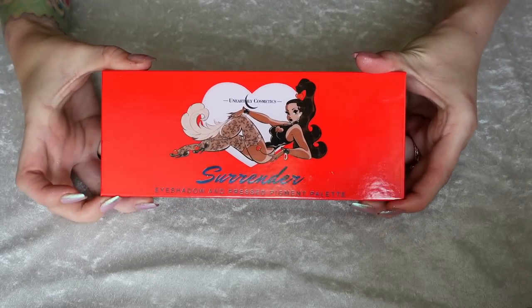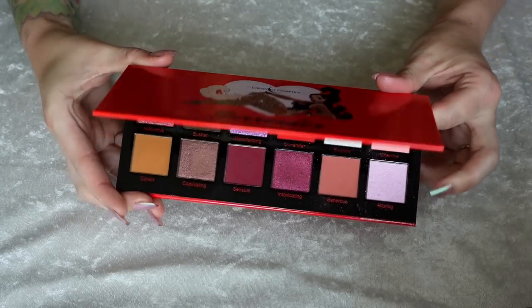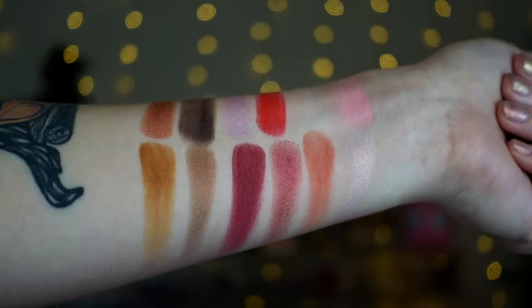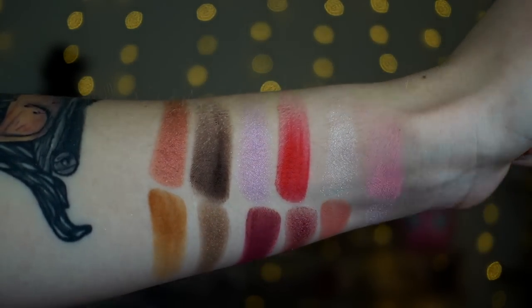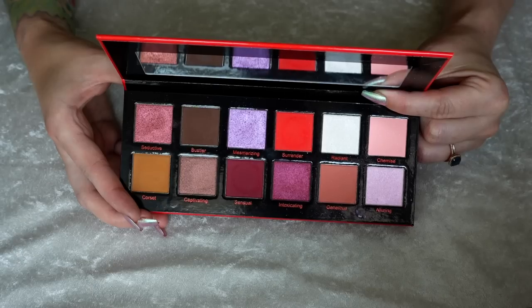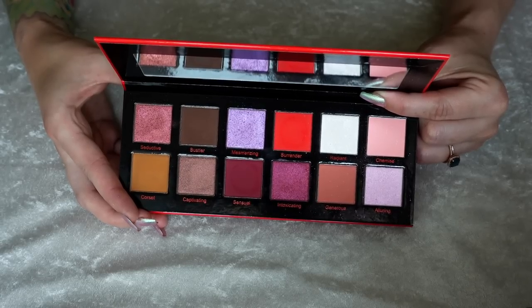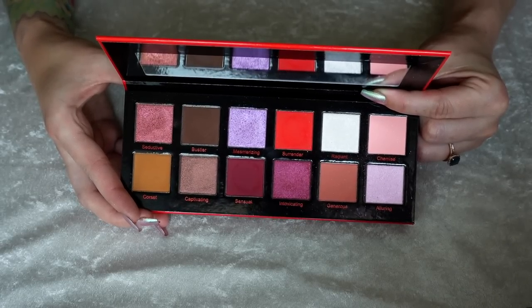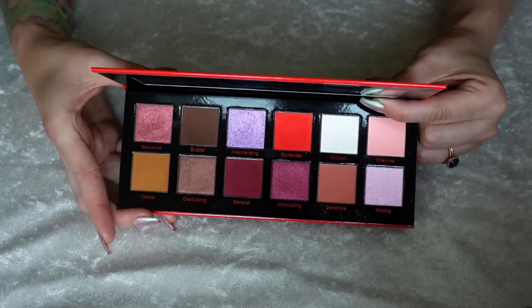Number 24 is the Surrender palette from Unearthly Cosmetics. This came in the Valentine's Mystery box earlier this year, and I think this one is beautiful. I love the layout — it's so cute with the smaller pans. I love a red, purple, pink color story. I think the shimmers in here are fantastic and the mattes are so cute. I love the mixture of brightness with moodiness. This one's just a very romantic but also grungy vibe, and I think it's so fun.